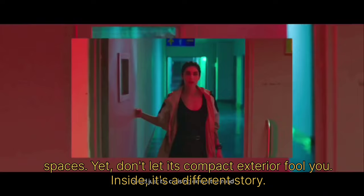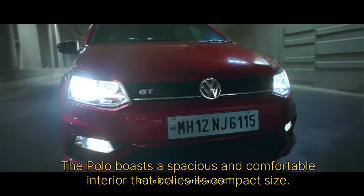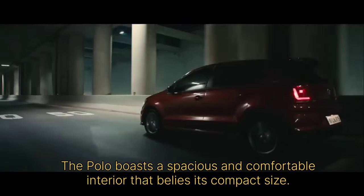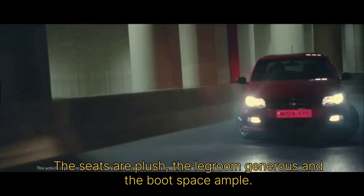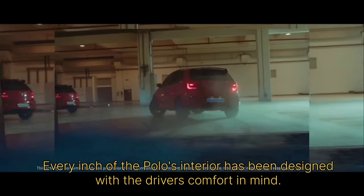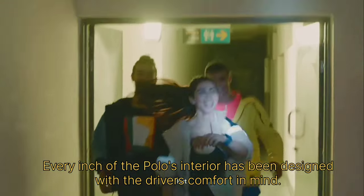Yet, don't let its compact exterior fool you. Inside, it's a different story. The Polo boasts a spacious and comfortable interior that belies its compact size. The seats are plush, the legroom generous, and the boot space ample. Every inch of the Polo's interior has been designed with the driver's comfort in mind.